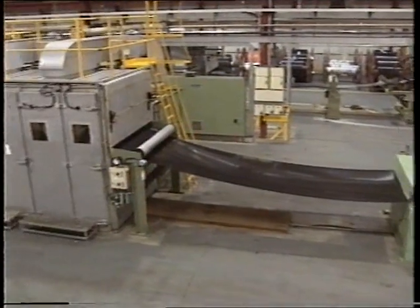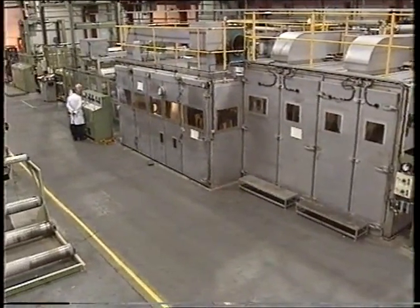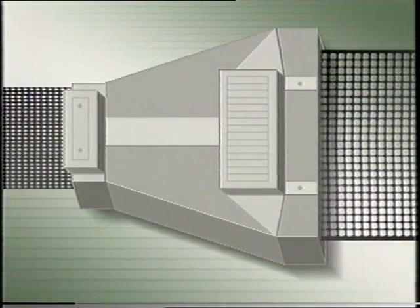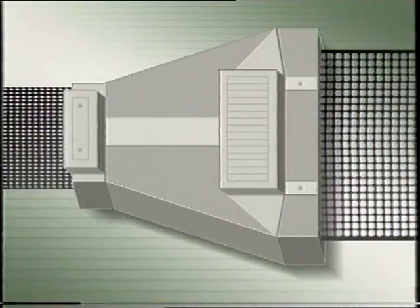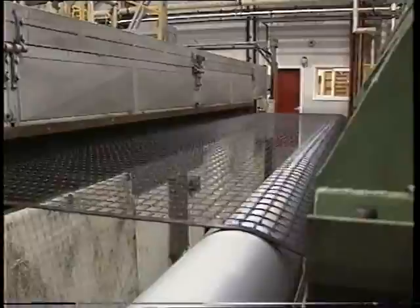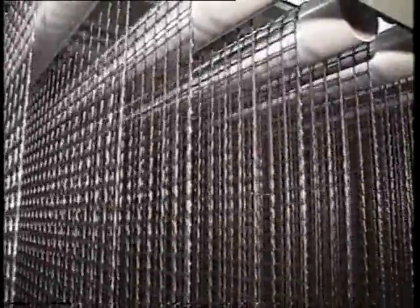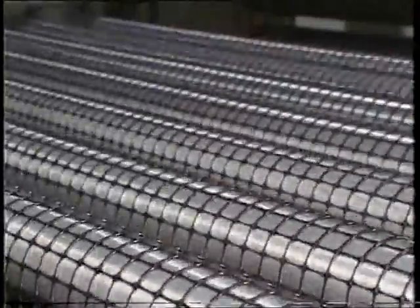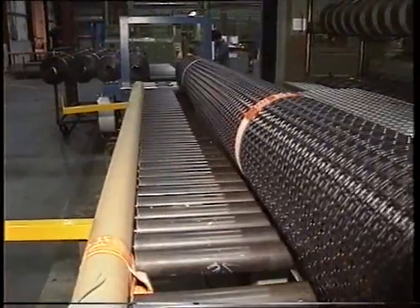Grids formed by uniaxial stretching have a high tensile strength in one direction and are primarily used to reinforce soils. High tensile strength in two directions is achieved by heating uniaxial material and stretching it in the transverse direction. This unique process has been developed by Netlon Limited. These biaxial grids are particularly suitable for reinforcing bound and unbound aggregates.